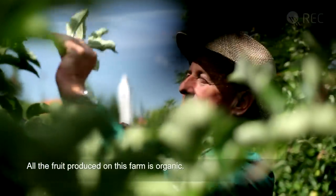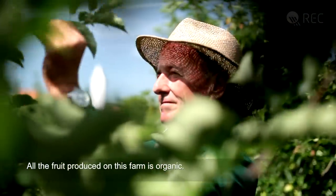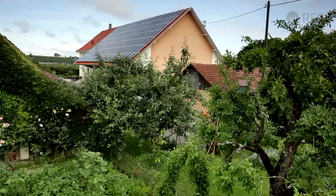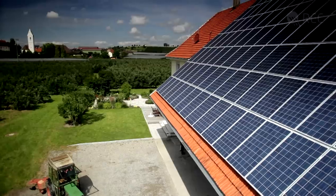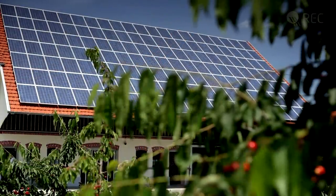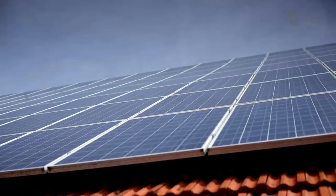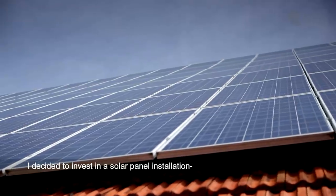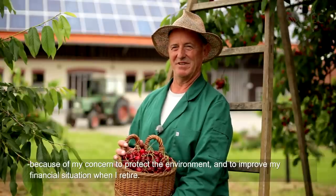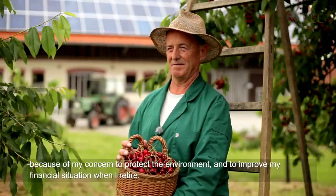I think that everything is ecologically produced. I think I'm on the right path. Today, the 233-square-meter roof of the main building is covered by 147 REC solar panels. I decided for a photovoltaic system because of climate protection and because I want to improve my agricultural income.